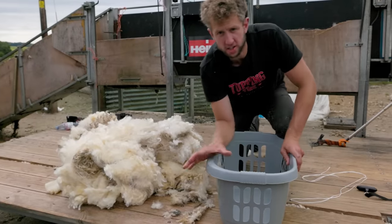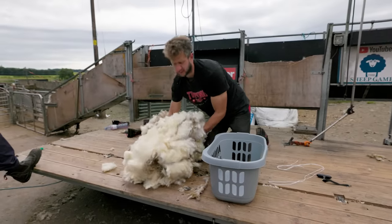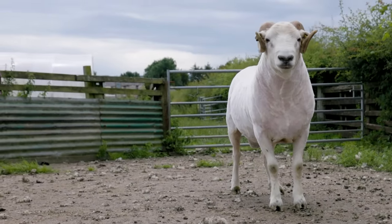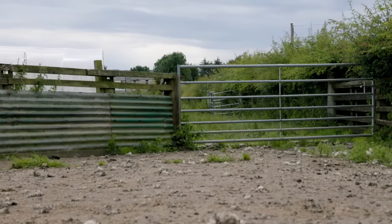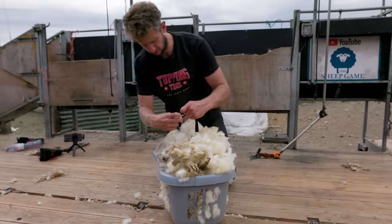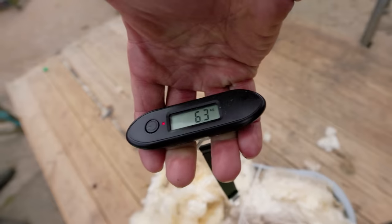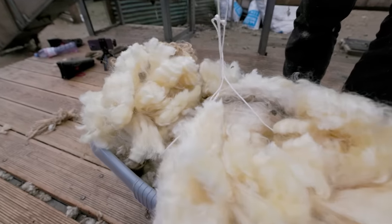Just checked the basket is 0.8 kilos. Let's get this in here. We really need to start taking one of these luggage scales to more jobs — this could be a new thing. Every little helps. Right — 6.3 kilos total, so that's 5.5 kilos of fleece after subtracting the 0.8 basket weight.